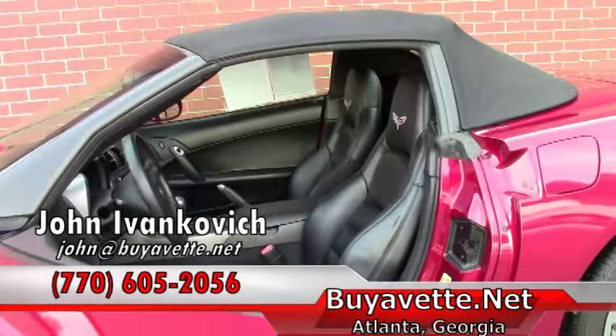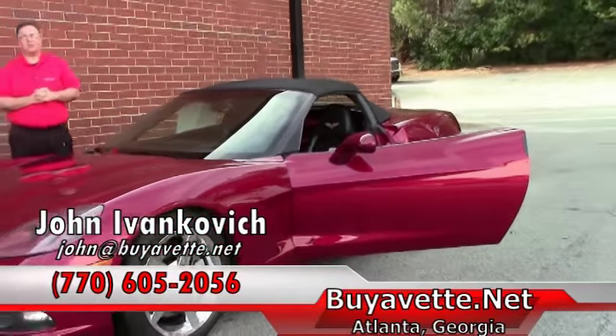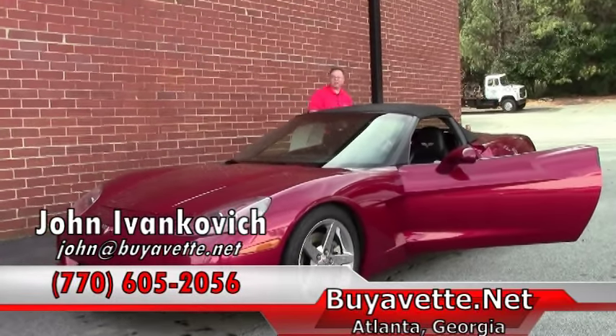If you'd like to know more about this Corvette or any of our hundreds of Corvettes I carry, you can get me at 770-605-2056 or email John at Buy A Vet. We'll look forward to seeing you out on the road.